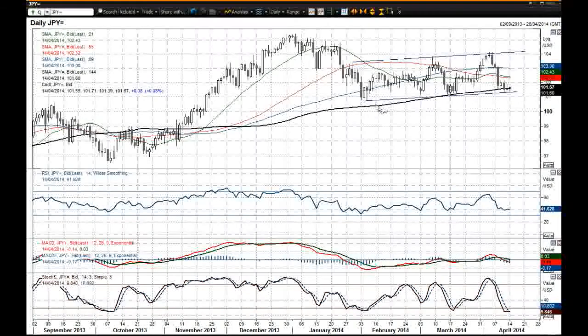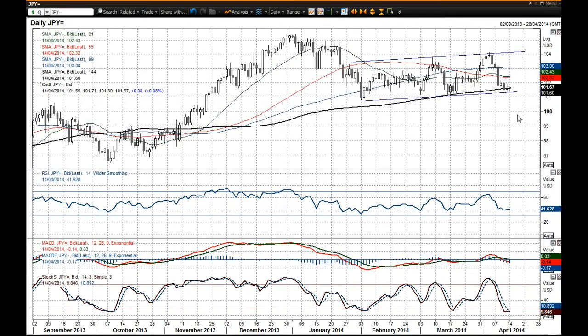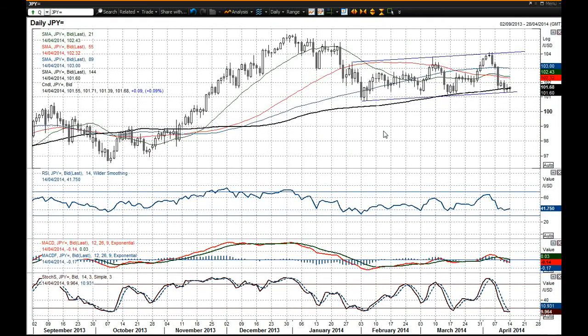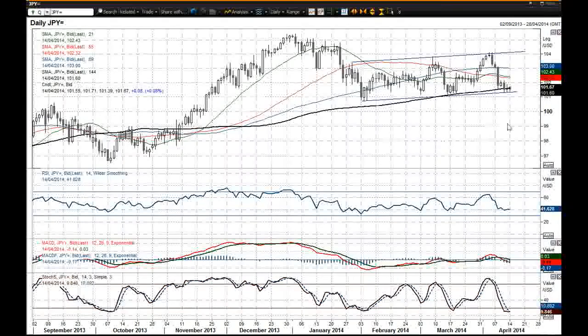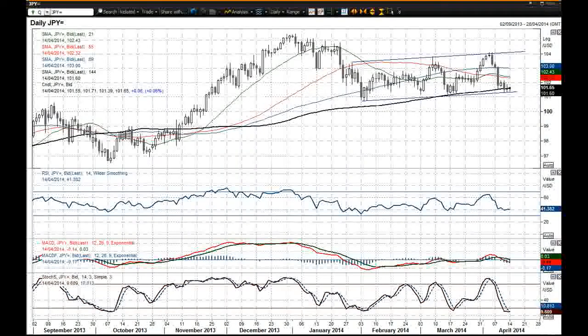You've also got this 144-day moving average, which is a fairly reasonable basis of support as well. So bear in mind all these factors when you're trading today, and also bear in mind the retail sales data at 1:30 for the US — a strong number would be dollar positive and could drag dollar-yen higher. Anyway, I wish you good luck in your trading and I will speak to you later. Thank you.